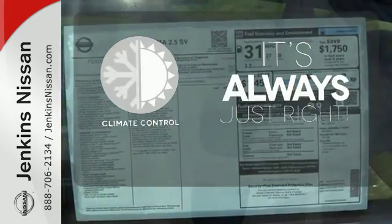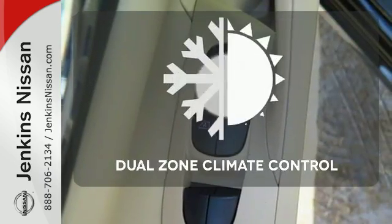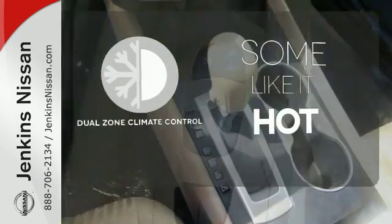Set it and forget it with the Climate Control. Dual Zone Climate Control lets you and your passenger each pick a personal temperature.